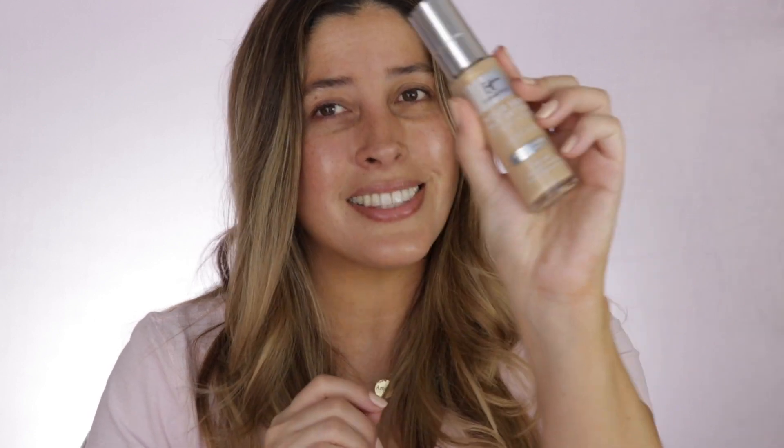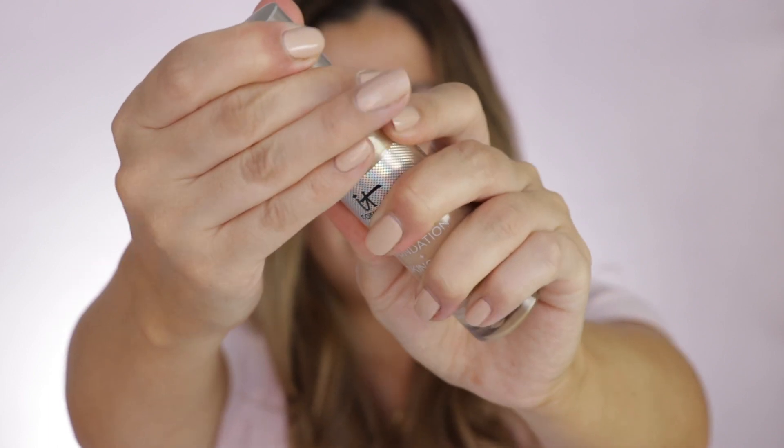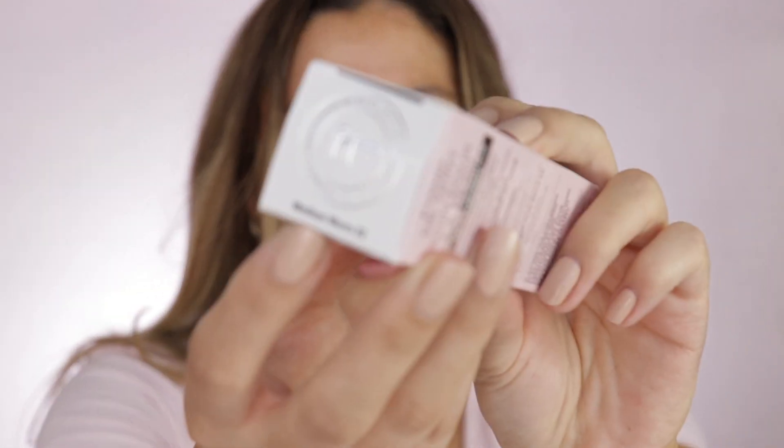IT Cosmetics tends to go very dewy, and their CC creams are already medium coverage while the Bye Bye Foundation is full coverage. The bottle is glass with a pump. The shade I got is Medium Warm 32 — I really hope it's the right shade since there's no way to test right now. I can tell this is a very liquidy foundation, so I'm going to shake it well.